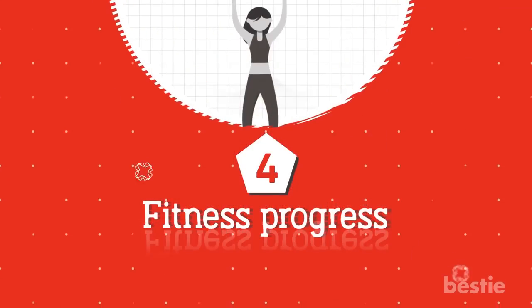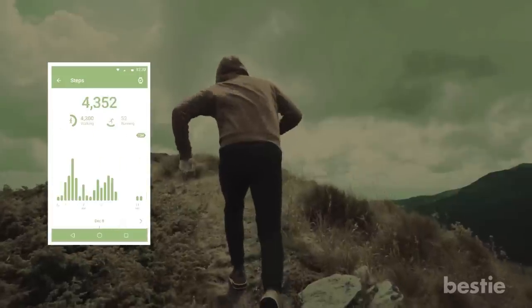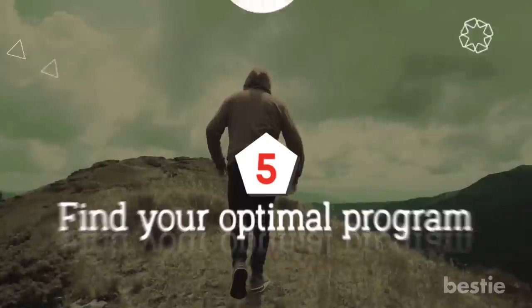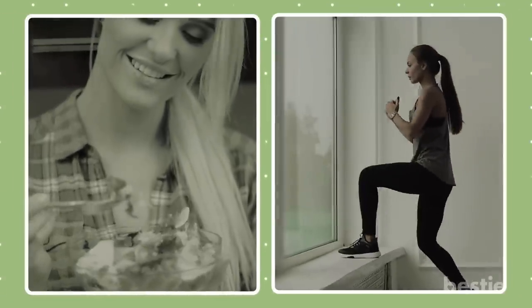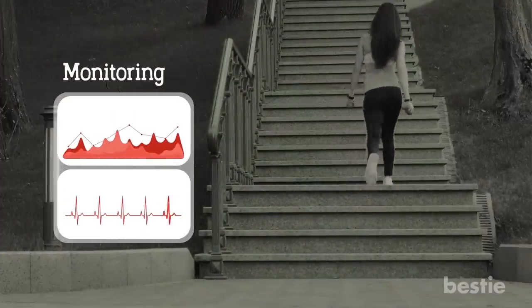Advantage 4: Fitness Progress. Nothing motivates us like seeing how far we've come. Fitness tracker apps have data that illustrates all the progress you've made, whether it's more steps, fat loss, weight loss, and more. Advantage 5: Find Your Optimal Program. When it comes to creating our diet and exercise programs, it can be hard to pinpoint what actually works for us. Fitness trackers can help by monitoring when you're most active and which activities work best for you.